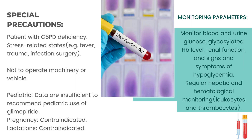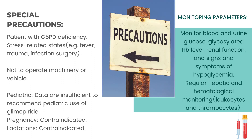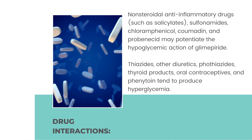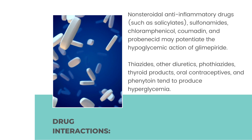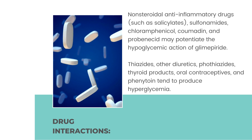Regular hepatic and hematological monitoring of leukocytes and thrombocytes. Drug interactions: non-steroidal anti-inflammatory drugs such as salicylates, sulfonamides, chloramphenicol, Coumadin, and probenecid may potentiate the hypoglycemic action of glimepiride.